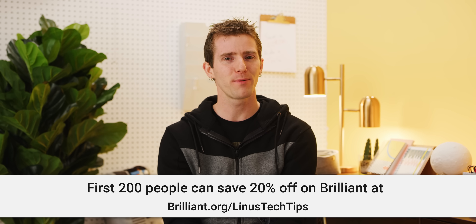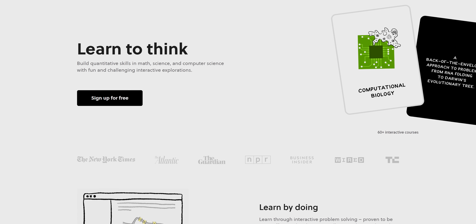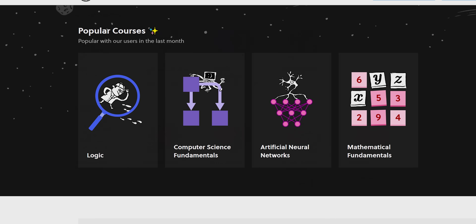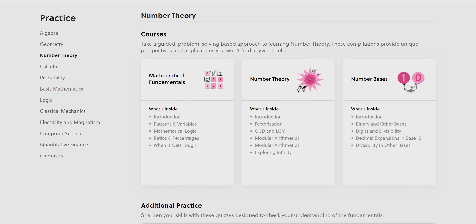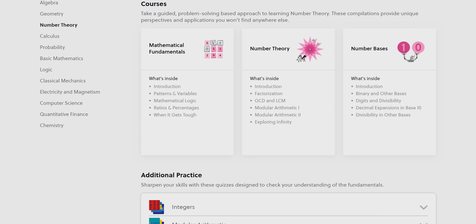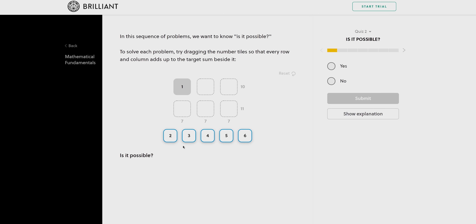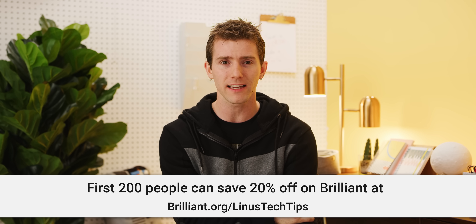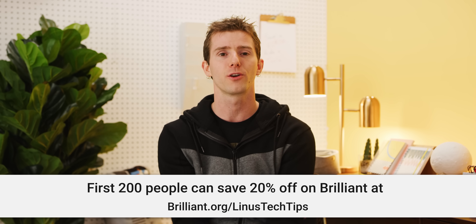Check out our sponsor Brilliant. Brilliant teaches you to solve puzzles and problems on their website and app — over 60 interactive courses in math, science, and computer science, making it a great resource to achieve your goals in STEM. Their courses are designed to puzzle and surprise you, adding a lot of fun to the learning process. Go to brilliant.org/LinusTechTips — the first 200 of you to click the link get 20% off.